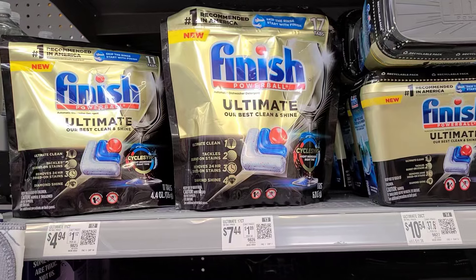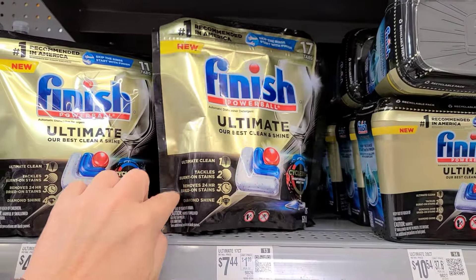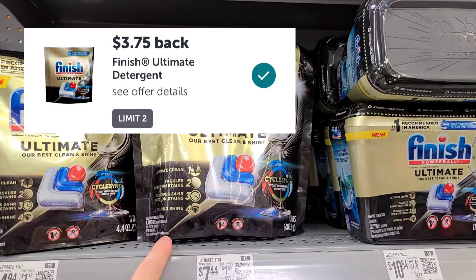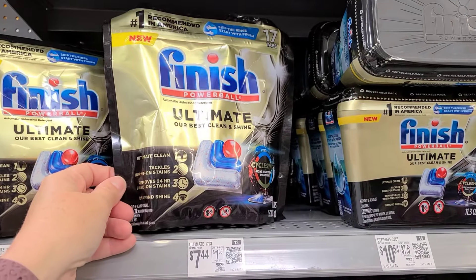My store is back in stock, although it's only one — but that's enough for me to grab this deal. It's $7.44 for the Finish 17 tabs. We get $3.75 back, making this only $3.69. Great deal on that.